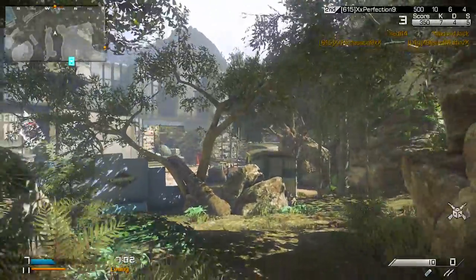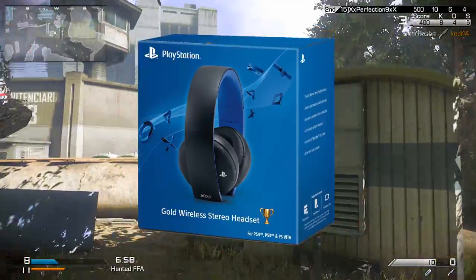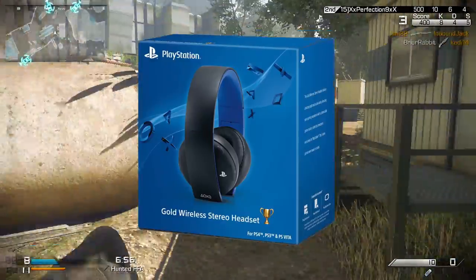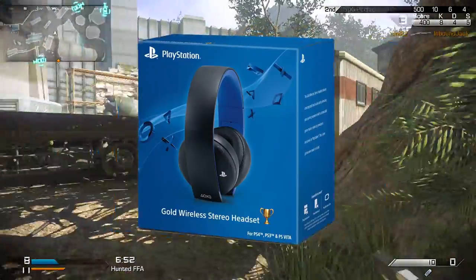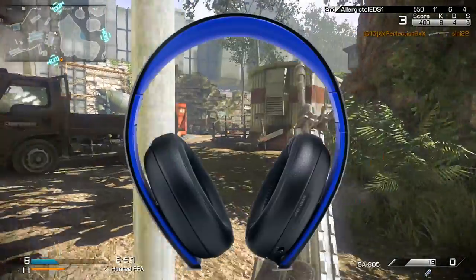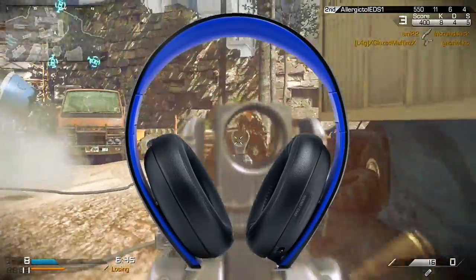But what if you don't already have a headset for your PS4 and are in the market to get your hands on a new one? Well, Sony has announced a brand new wireless headset for the PS4 and the Vita called the Gold Wireless Headset. And I have to say, this looks like a great headset.